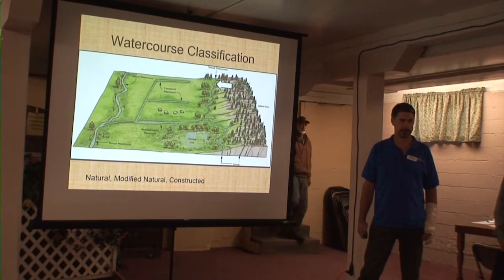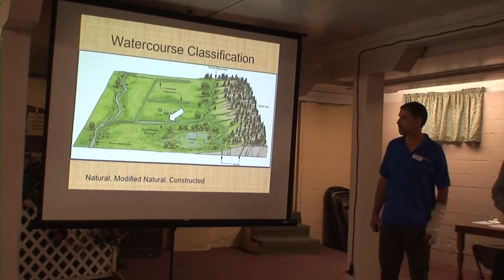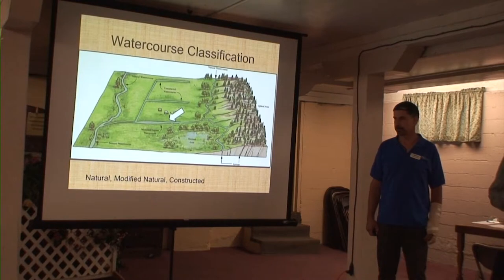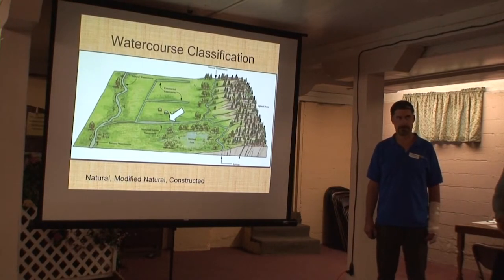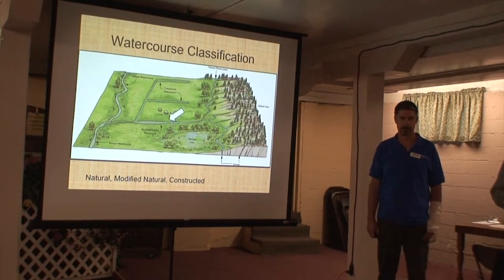Moving on, we've got the modified natural — those are systems we consider to have been on the landscape prior to development and have been augmented in some form or fashion to allow development and agricultural use. So those have been straightened and/or had the riparian areas removed. Often there are water crossings or culverts for getting machinery across those systems. Those are the main systems that Fish and Wildlife is really worried about — they are classified as streams even though they sometimes look like very straight-line ditches. They often have appropriate habitat and hydrology to support fish life. That's where I come in as Fish and Wildlife.